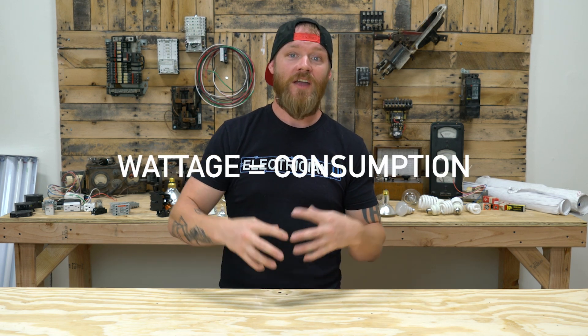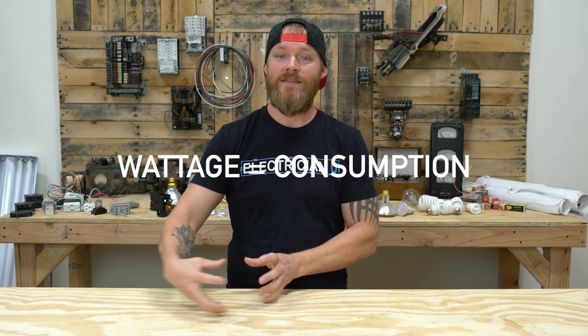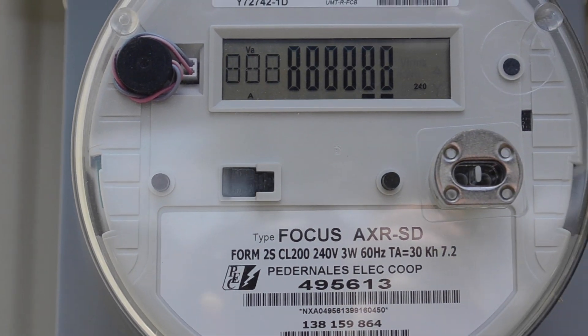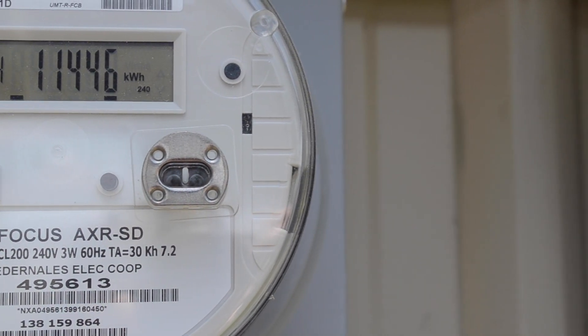Wattage is really used to talk about consumption — how much energy is this lamp using? And really there's only two reasons you ever need to know that. The first is your electric bill. If you're trying to figure out how much your electric bill is, your meter outside goes off of watt hours — how much wattage am I using over how much time? And that's what the bill I'm paying is based on.